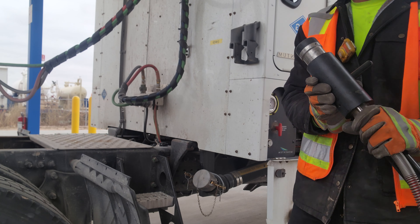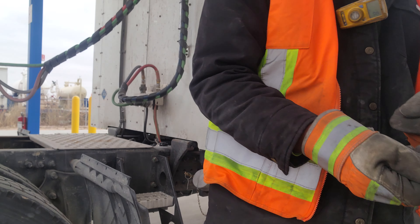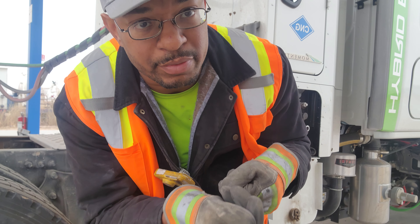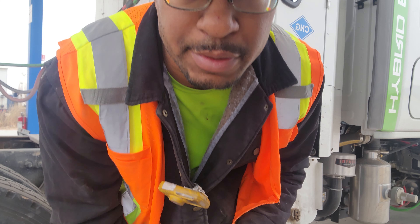Push it in, pull it back — push it in, pull it back — it helps to loosen it because there's kind of a snap connect in there. Once you pull back the lever you want to push it in and just pull it back, and it comes right off. Now it's printing our receipt.